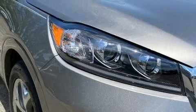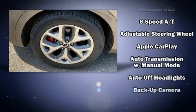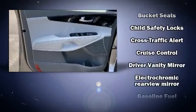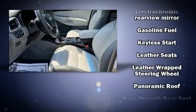Seat memory and third row seats provide an even greater maximum passenger capacity. Audio features include an AM/FM radio, steering wheel mounted audio controls, and ten speakers providing excellent sound throughout the cabin.